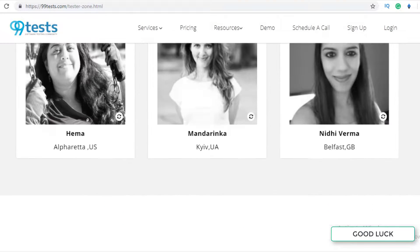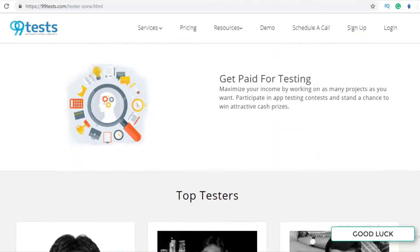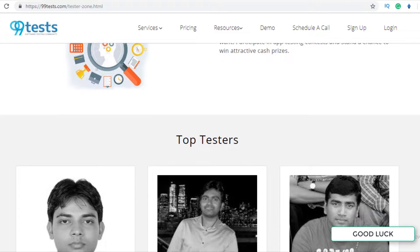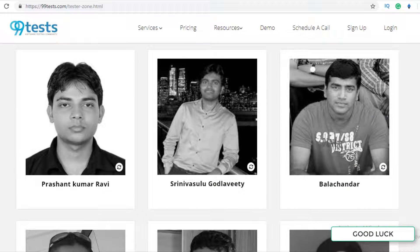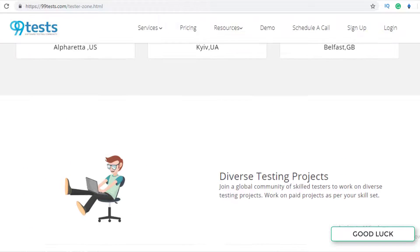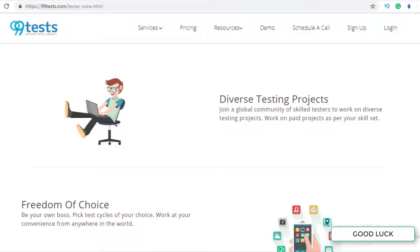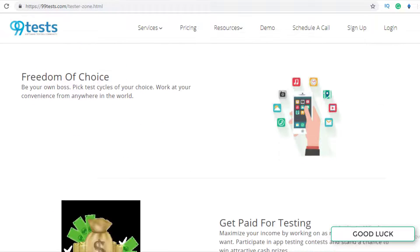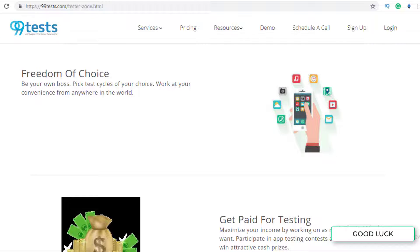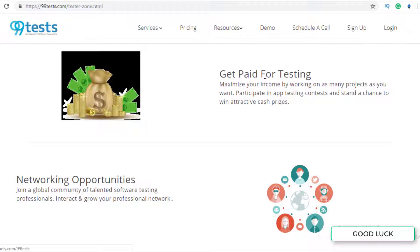This website has also listed international users and testers. As you can see, there are many diverse testing projects available over here. You have freedom of choice — you can work from anywhere in the world, pick test cycles by your choice, and you will get paid for testing. You can maximize your income by working on as many projects as you can.